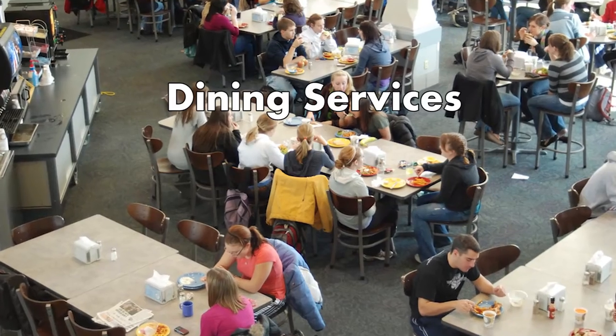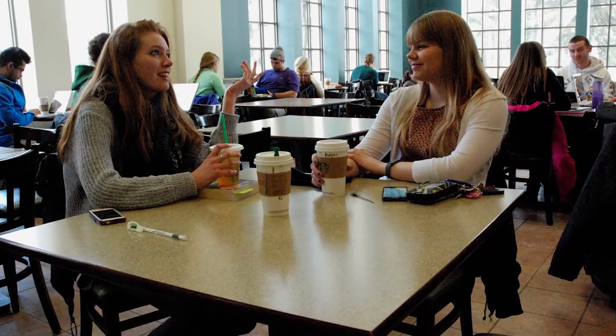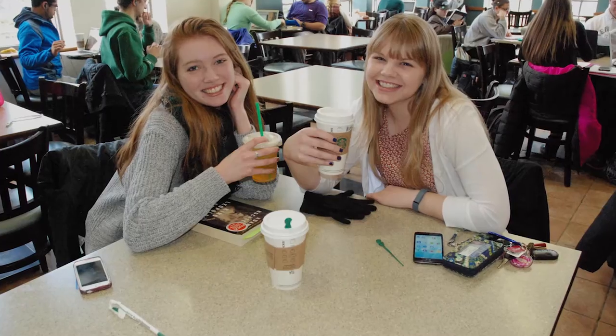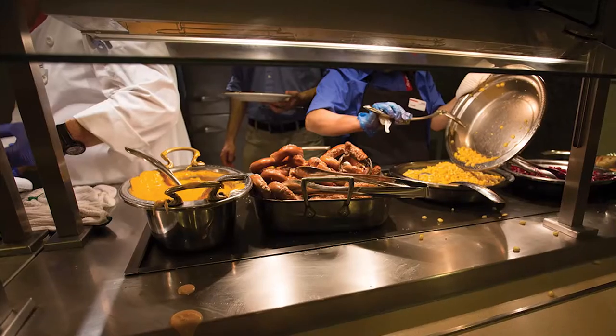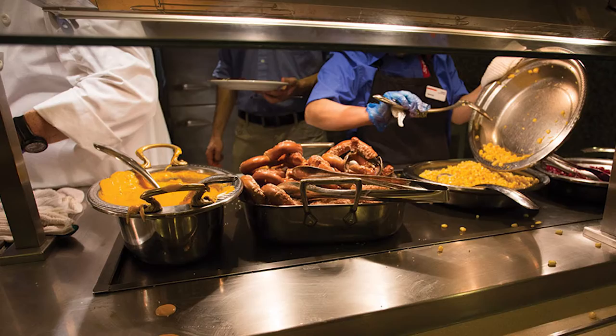Dining Services. Butler University offers several dining services at different locations on campus. Students can purchase a meal plan and eat at Atherton Union Marketplace Dining Hall, Resco Dining Hall, or C Club Food Court. Food and beverages are also available at Starbucks and the Fuel Smoothie Bar. If you have dietary restrictions and allergies, the school is willing to accommodate them, but you may want to ask questions during the campus tour about your situation.